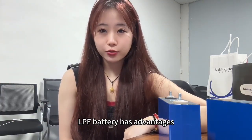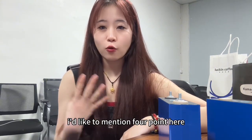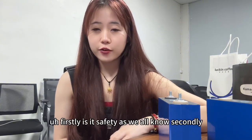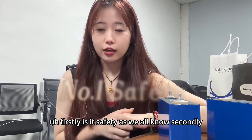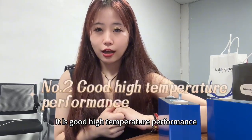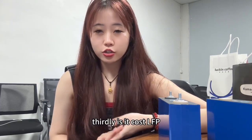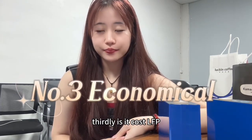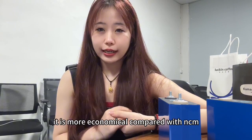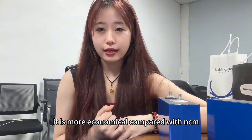LiFePO4 battery has advantages compared with NMC cells. I'd like to mention four points here. Firstly, safety — as we all know. Secondly, good high temperature performance. Thirdly, cost — LiFePO4 is more economical compared with NCM.